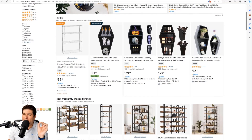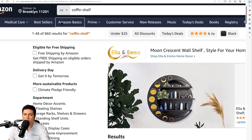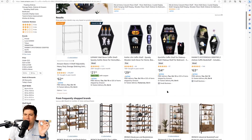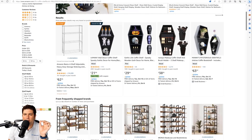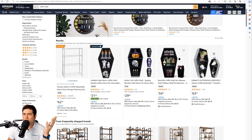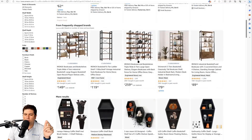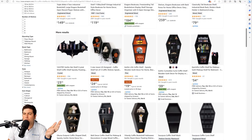Now in the same exact browser — Edge — I put a different address: my old Brooklyn, New York 11201 address. This search was done at the same time. The very first line looks similar, but page one position three is a completely different makeup shelf. Scrolling down to the next line, the difference is even more dramatic — a bat shelf that appeared there is nowhere to be found, and a product that was page one position three in San Marcos is now page one position ten in Brooklyn.